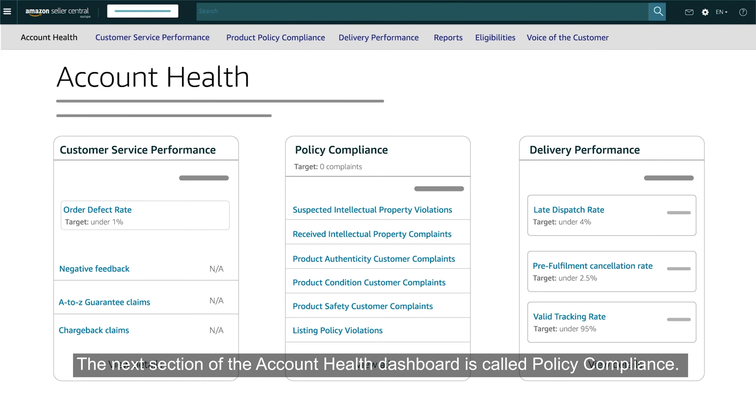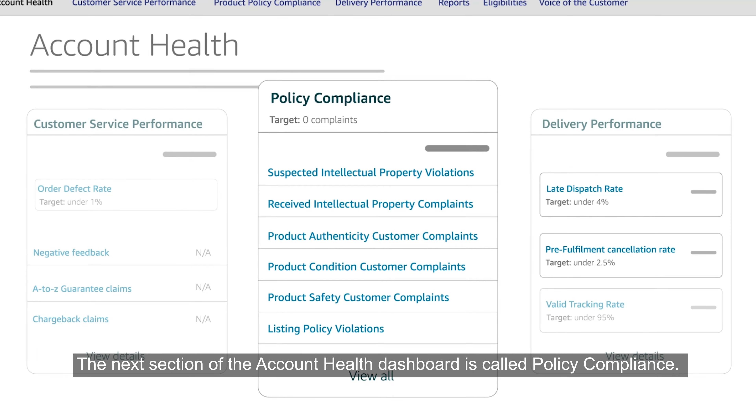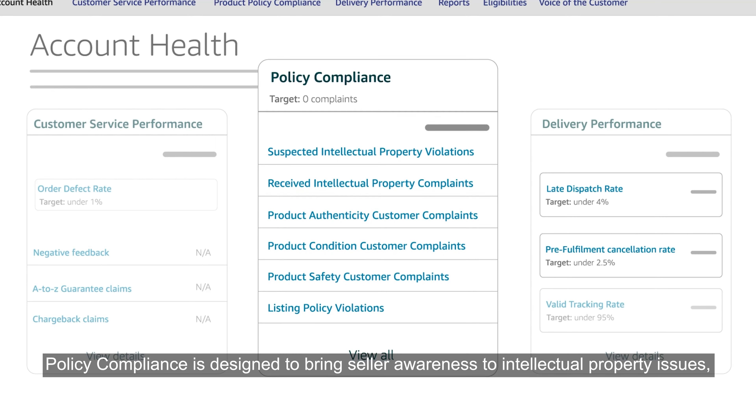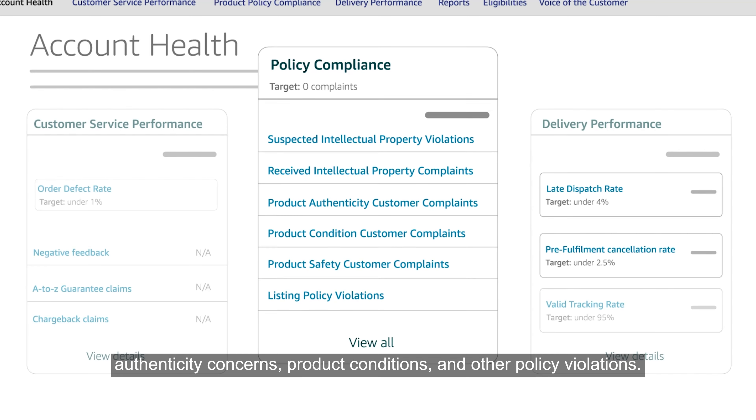The next section of the Account Health Dashboard is called Policy Compliance. Policy Compliance is designed to bring seller awareness to intellectual property issues, authenticity concerns, product conditions, and other policy violations.